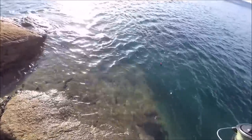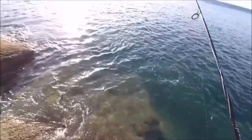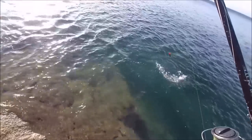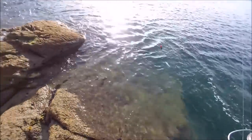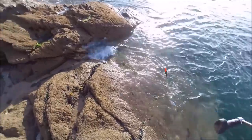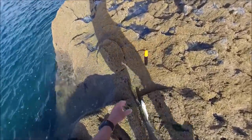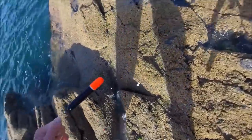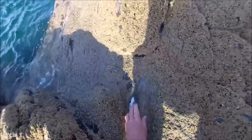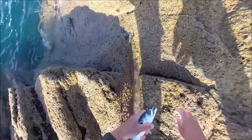I've gone back to fishing with the little pieces of mackerel - mackerel to catch mackerel. When I was fishing with the lance fillet, which of course will catch mackerel, I was getting mainly garfish bites, which I don't really want the garfish today.